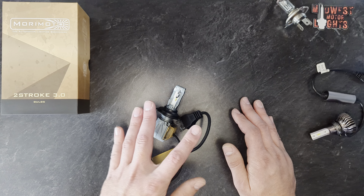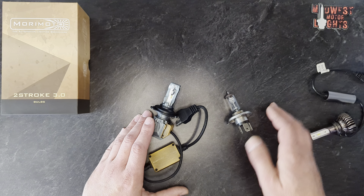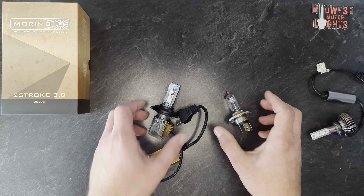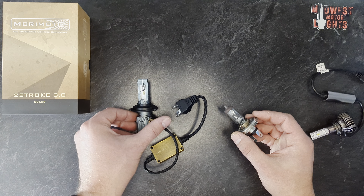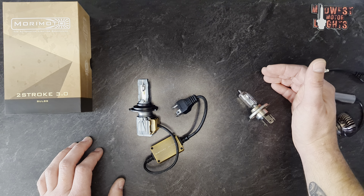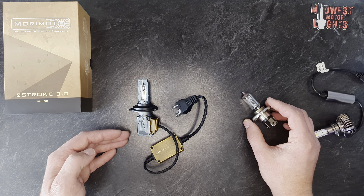Unfortunately I don't have a housing here today that I can put these two in and compare them side by side. However, if you go to my Facebook page, Midwest Motor Lights, I do have some older pictures of a 2-Stroke 3.0 replacing this exact halogen bulb. You can see for yourself the beam pattern that results — how focused it is, how effective it is, how much better of a color it is, and how much brighter it is.